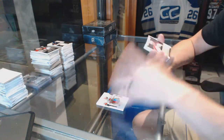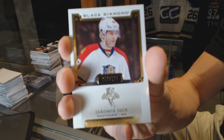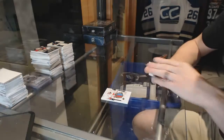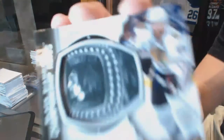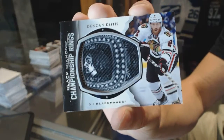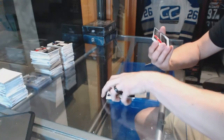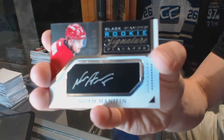We've got a base card number 199 for the Florida Panthers Yarmo Hagel, and championship rings for the Chicago Blackhawks Duncan Keith. We've also got a rookie signature placards number 249 for the Carolina Hurricanes.